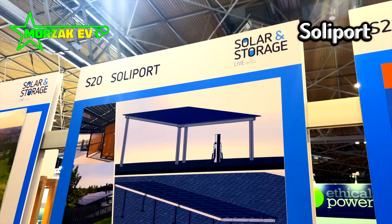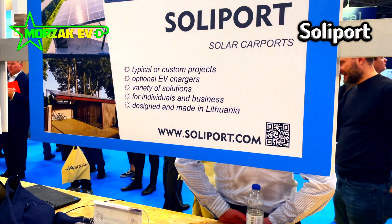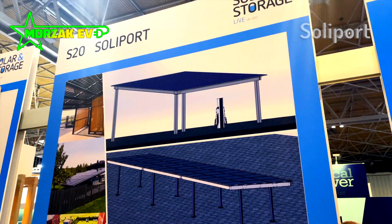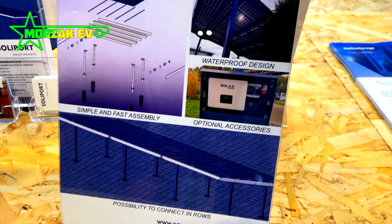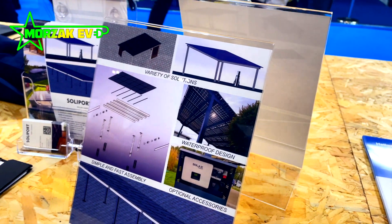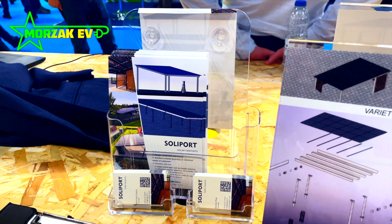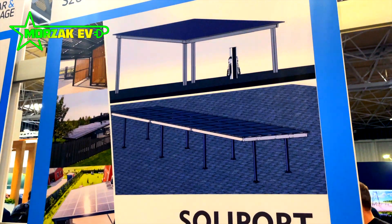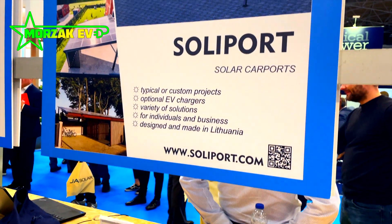Another nice product was a solar carport from a European manufacturer called Soliport. They manufacture solar carports to your specifications and can provide different levels of water tightness and even options for electrical boxes, so you can mount things like charge points, distribution boards and so on. If you're doing a project where somebody wants a carport with solar panels, you can buy it pre-fabricated, assemble it on site, and all the mounting hardware is already in place for the solar panels, charge points and electrical switchgear — making the job a lot more streamlined and cost effective.